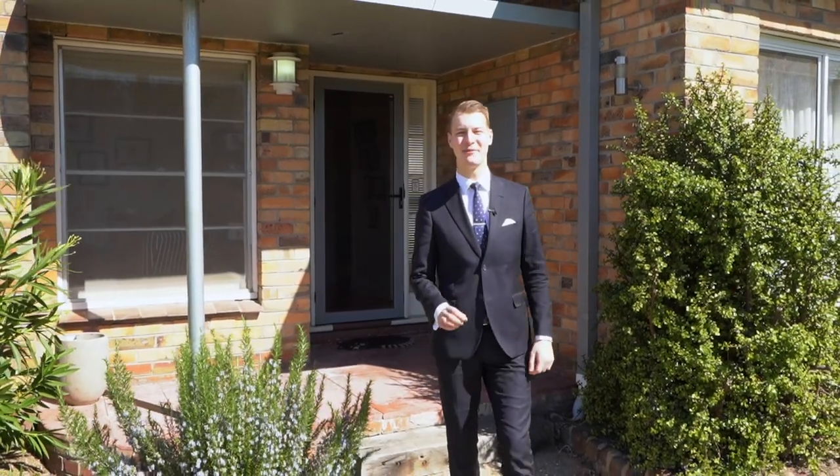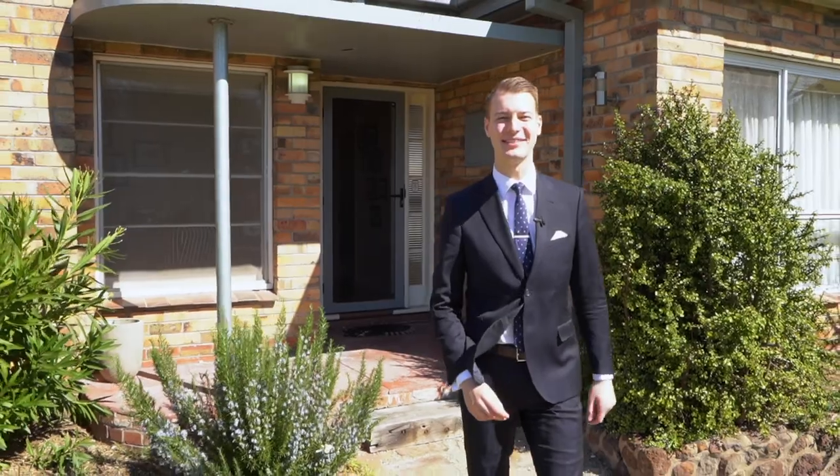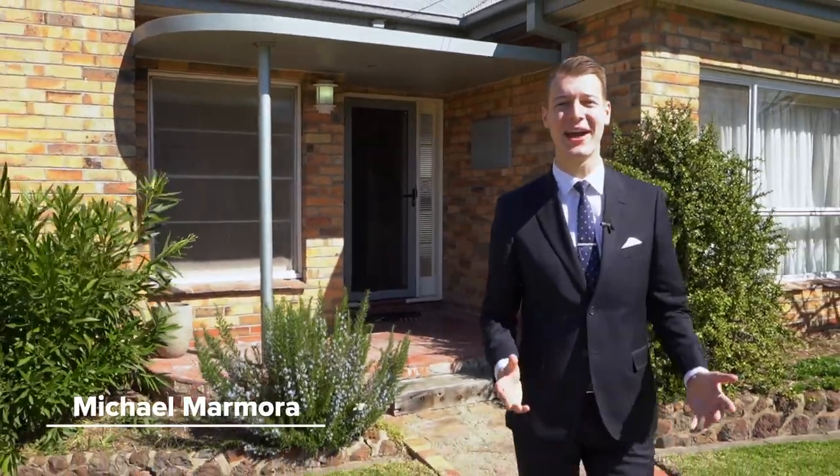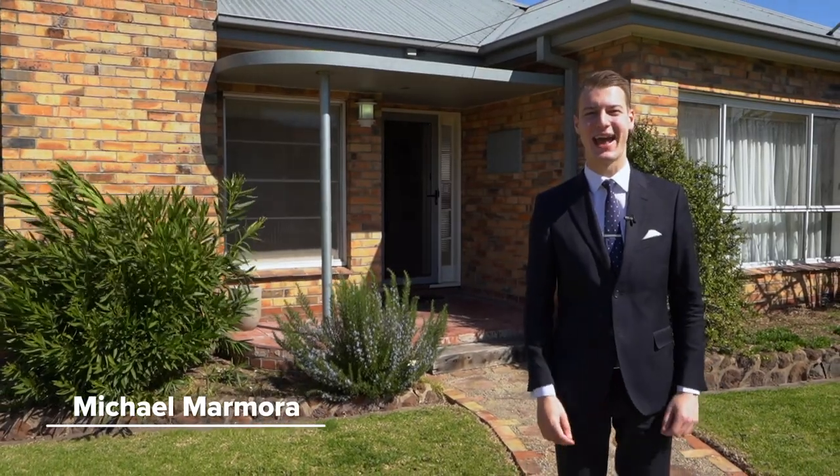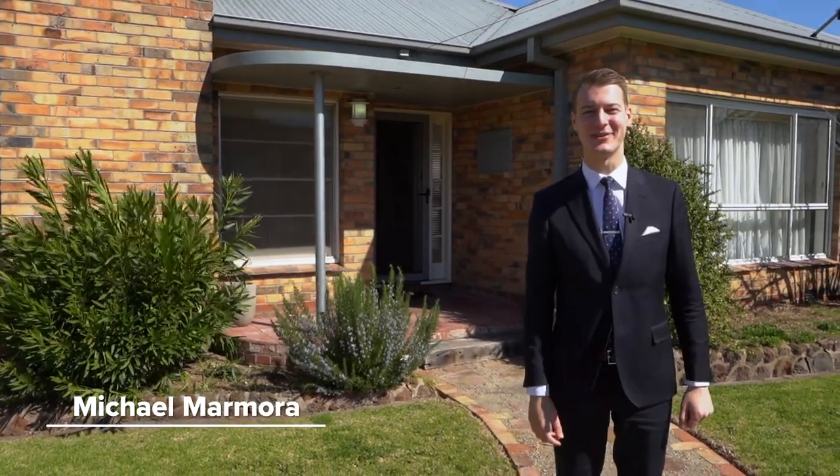Meticulously presented and perfectly maintained, stands proud this charming family home. Hi and welcome, I'm Michael Mamora from Magrara State Agents in Geelong and I'm proud to present 39 Calder Street.